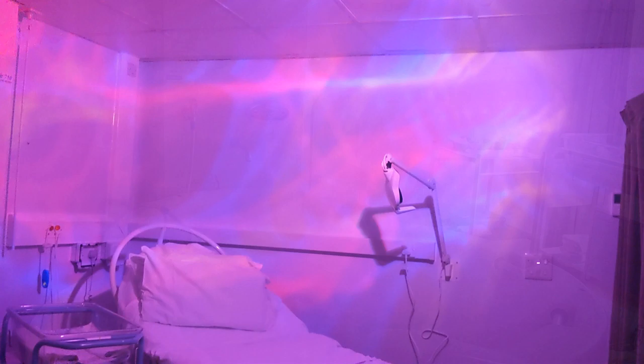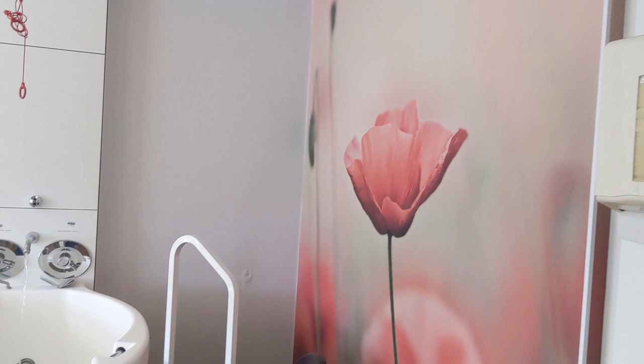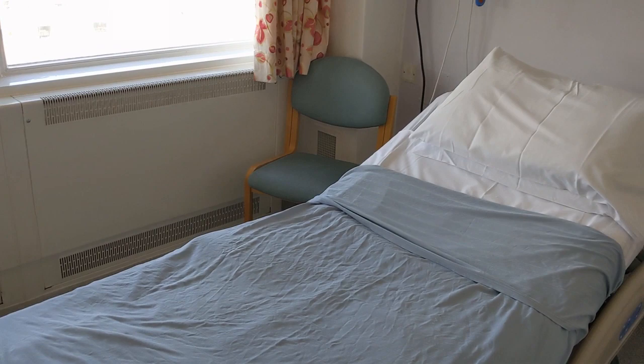We welcome women who are experiencing a straightforward and low-risk pregnancy who go into labour spontaneously between 37 and 42 weeks. If you don't think this is you, but you would still like to use the Spires, please speak to your community midwife.